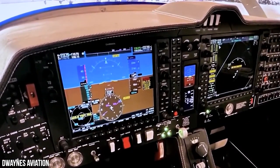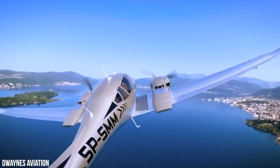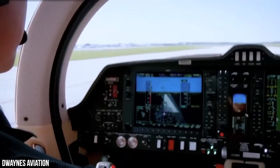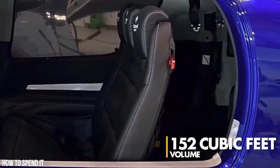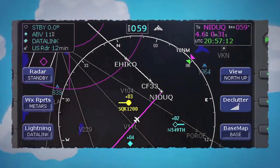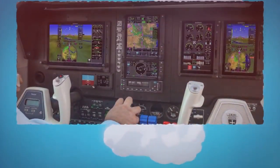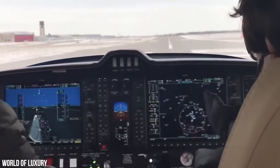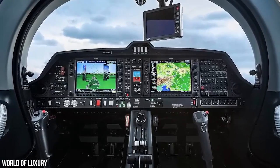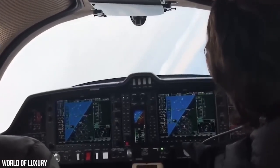The Diamond DA-62 boasts impressive specifications, including a rate of climb of 1,029 feet per minute, a maximum speed of 192 knots, a normal cruise speed of 185 knots, and an economy cruise speed of 171 knots. The cabin dimensions are equally impressive with a height of 4.25 feet, a width of 4.42 feet, a length of 9.17 feet, and a volume of 152 cubic feet. The aircraft offers numerous optional features such as the Avidyne TAS-605 Traffic Advisory System, Garmin Synthetic Vision Technology, Oxygen System, removable right-hand control stick, and TKS De-Icing System. Advanced avionics systems include the Garmin GMA-1360 Digital Audio System, GRS-79 Attitude Heading Reference System, GDC-72 Digital Air Data Computer, GMU-44 Magnetometer, GFC-700 Automatic Flight Control System with Yaw Damper, GTX-335R Remote ADS-B Out Transponder, and Garmin Flightstream 510.